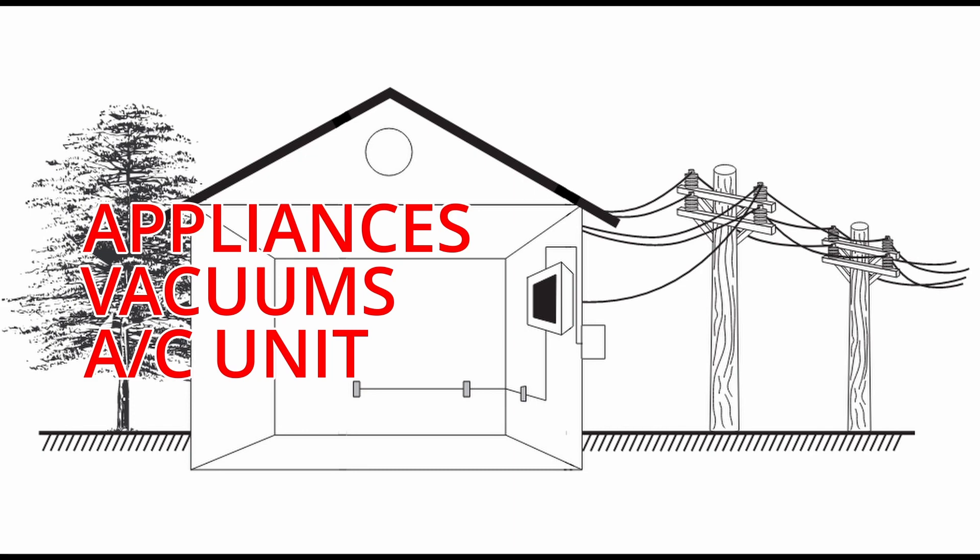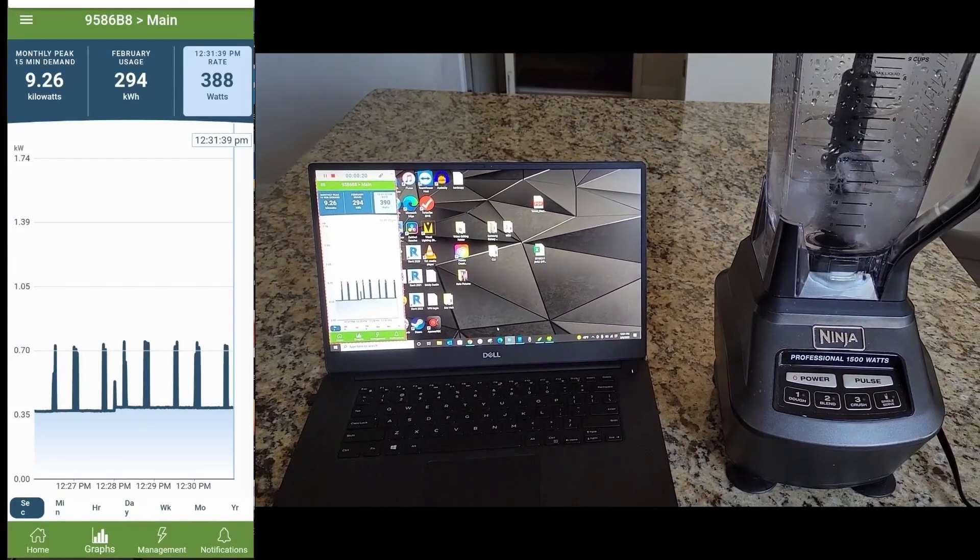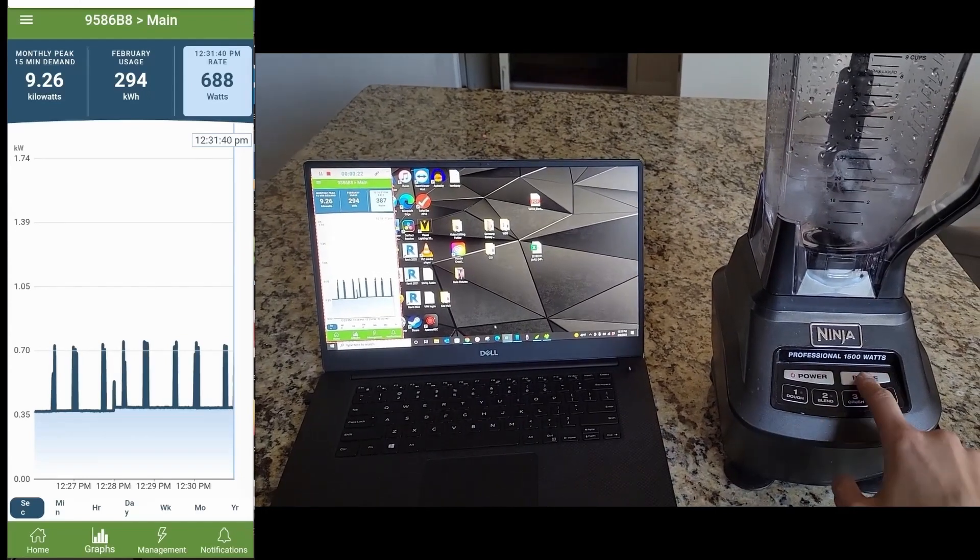Let me show you a real-life example. I have my laptop set up here on the left, showing you my home's power consumption in real time. Here on the right, I have a blender with ice water. Watch the power curve as I turn this thing on.